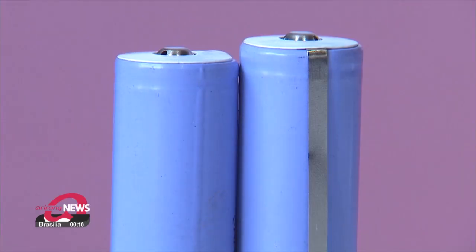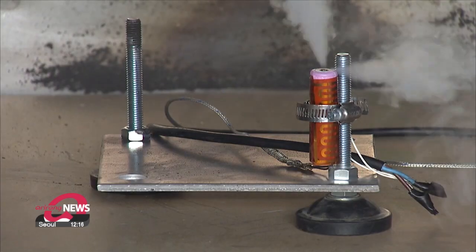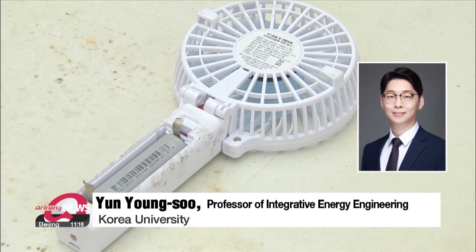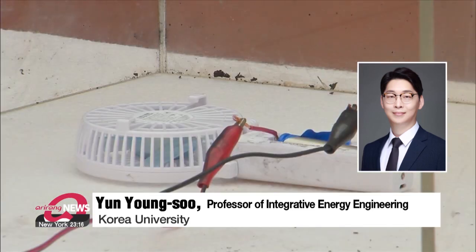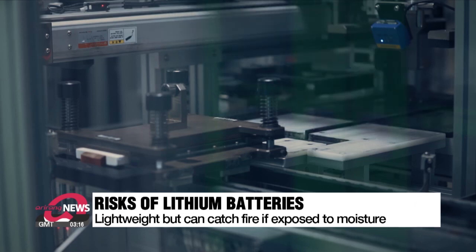The problem is the vulnerability of lithium if it is exposed to moisture. Even a single drop of water is enough for lithium to catch fire. When lithium touches water, not only does it cause a sudden exothermic reaction, but it also heats the surrounding area and generates hydrogen gas. That generated hydrogen gas doubles the risk of explosion.